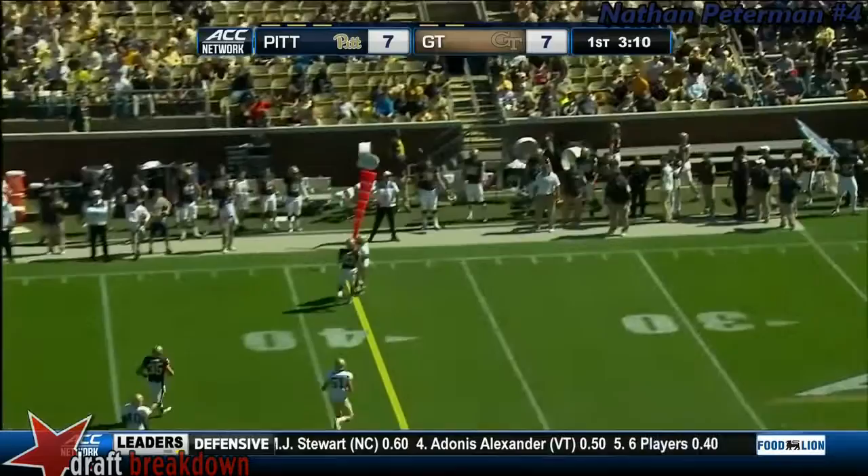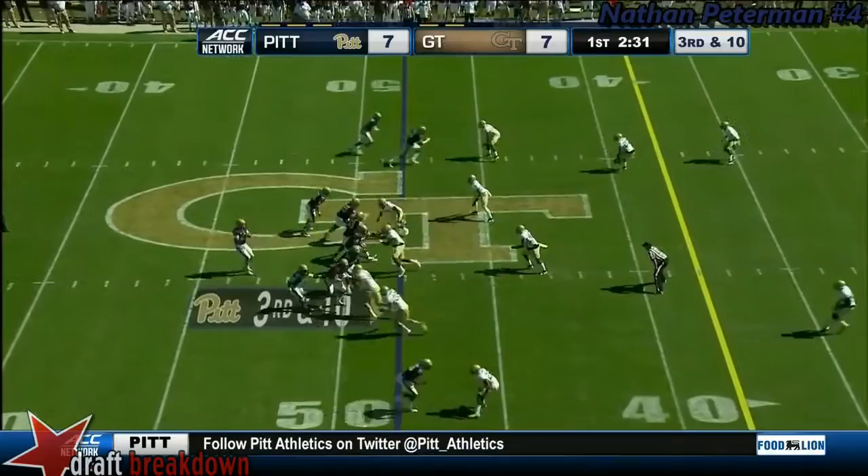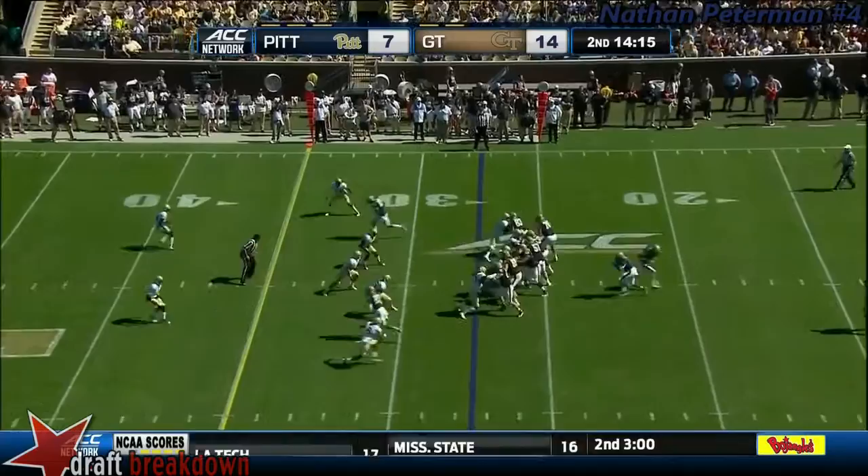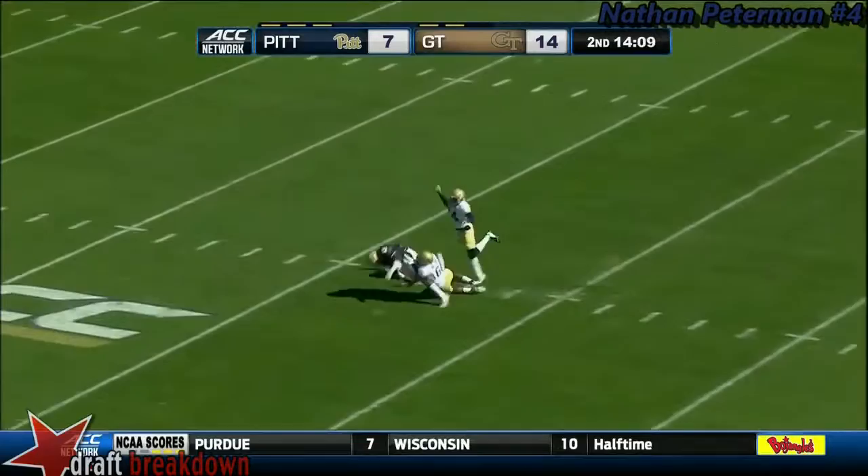Peterman goes deep and overthrown — it was intended for Tyler Boyd, he was well covered. Third down and ten. Peterman, after his first incompletion, throws another one. Great coverage. Chris James still in the ballgame. Peterman with lots of time, goes over the top — caught inside the 35, down to the 32.